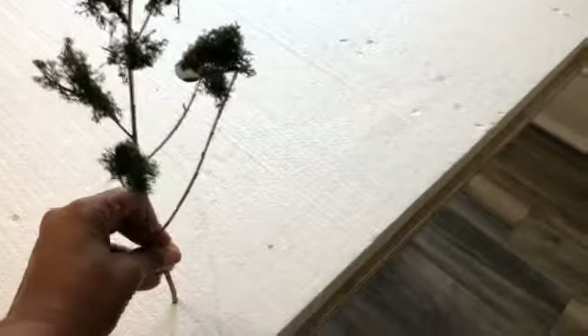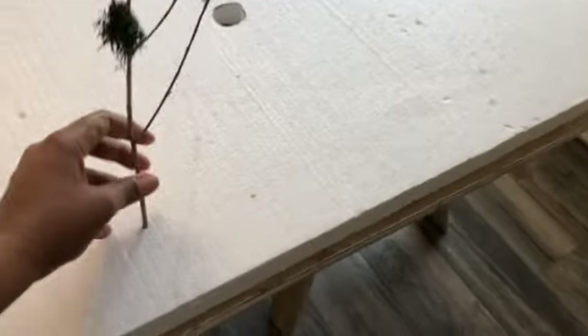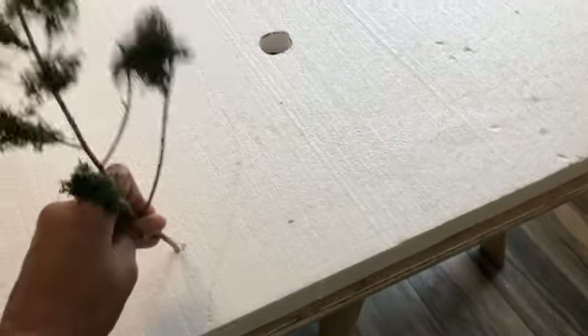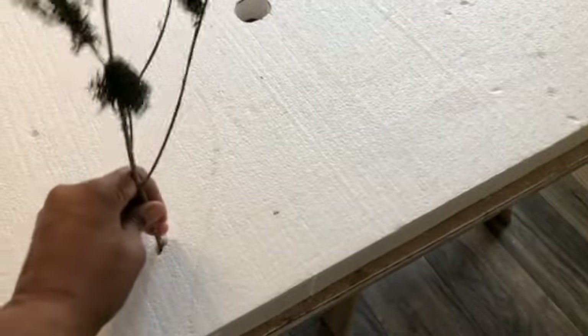Tip four: the reason I still use a styrofoam base is because I make a lot of my own trees and I like to be able to just stick the tree directly into the foam. I also unscrew the base of my store-bought trees and stick them directly into the foam for a more natural look.